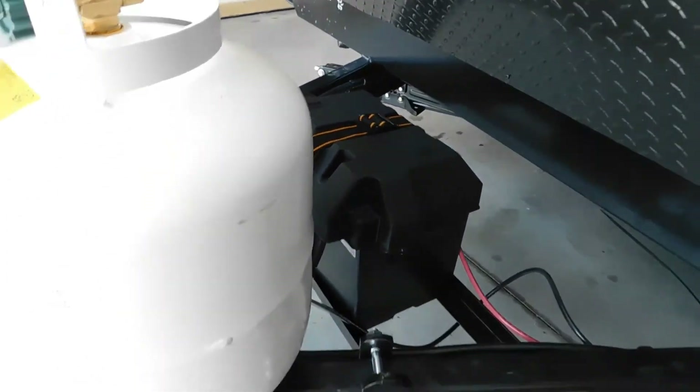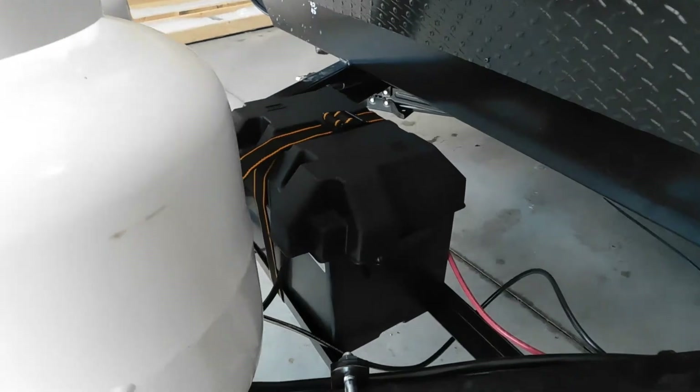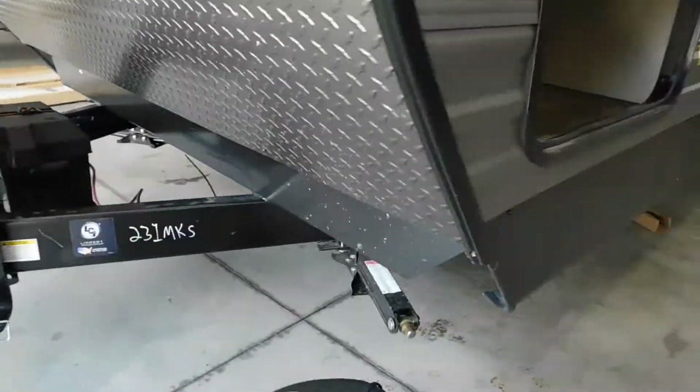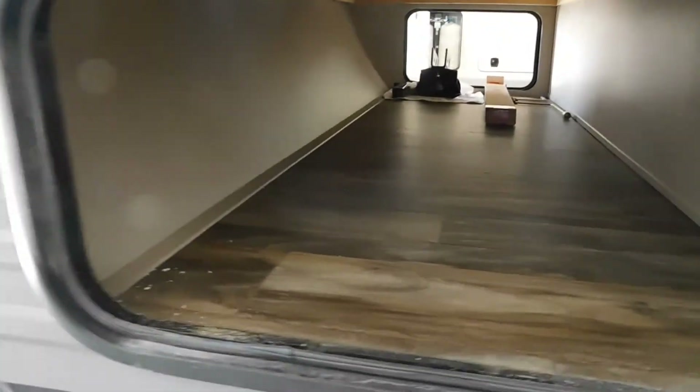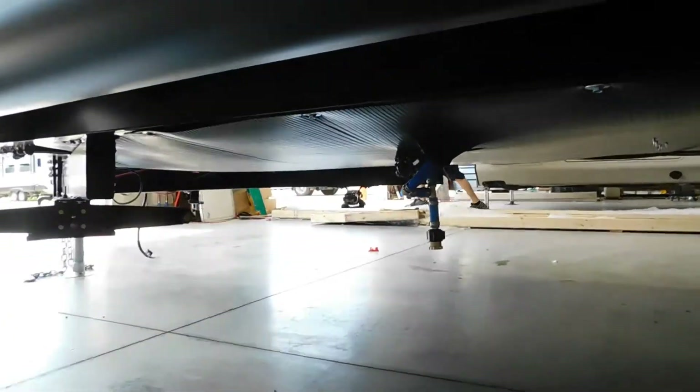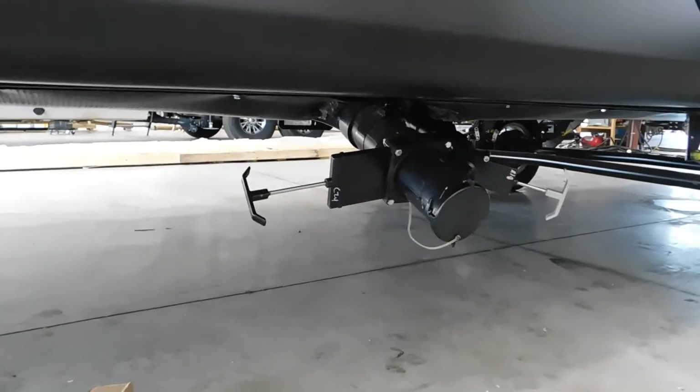It has an Interstate battery. The Interstate batteries are not carefree — you have to check the distilled water level at least once or twice a year. This has stabilizer jacks on each corner of the unit, pull-through storage, vent, and tire information. Here is your fresh water drain — it's a blue PEX line coming down.